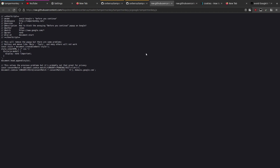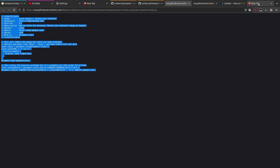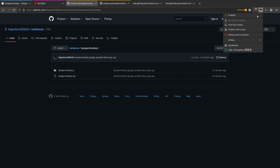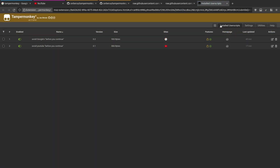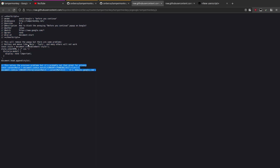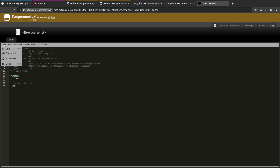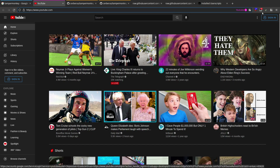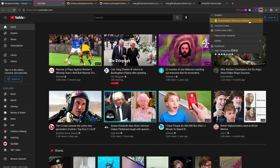All you have to do is copy that, go into your Tampermonkey settings, Dashboard, New, paste it in, and save it. Do that for both of these. Then you'll see you've got the installed user scripts and when you go to YouTube you'll see the icon showing you one script is running and the name of the script.